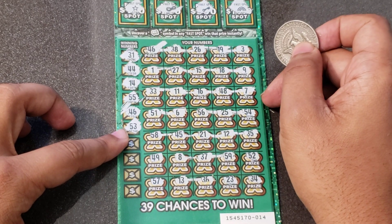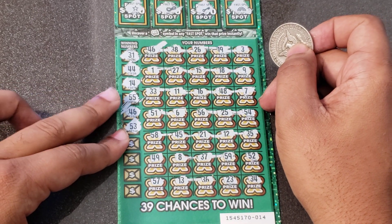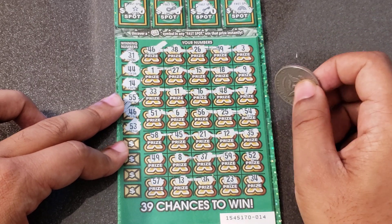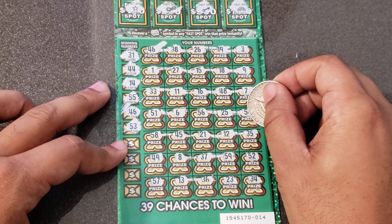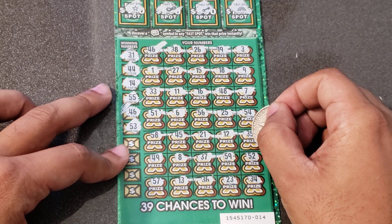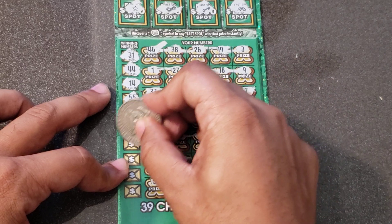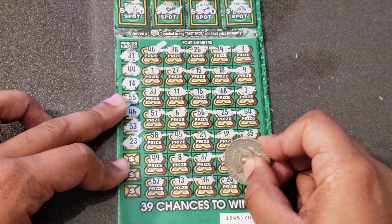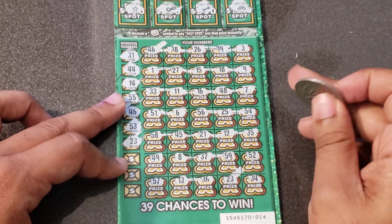How about a 53? I have a 52 and a 54 — right in between, no match for the green. How about 23? Another match! So we've got one in the top row and one in the bottom row.